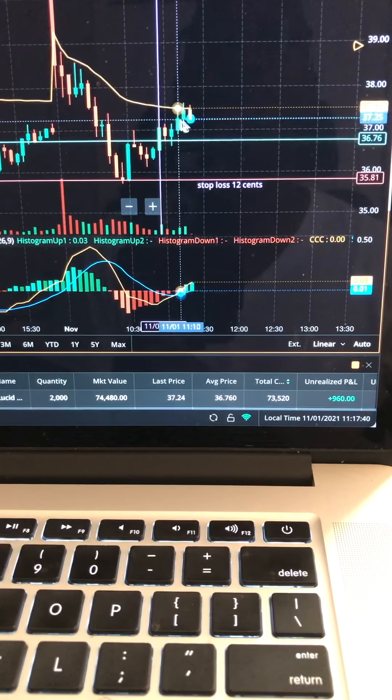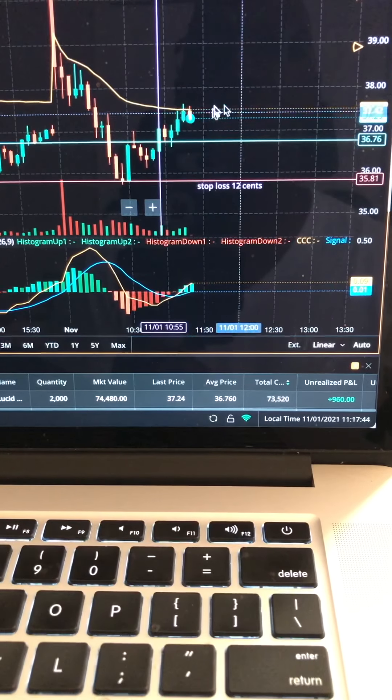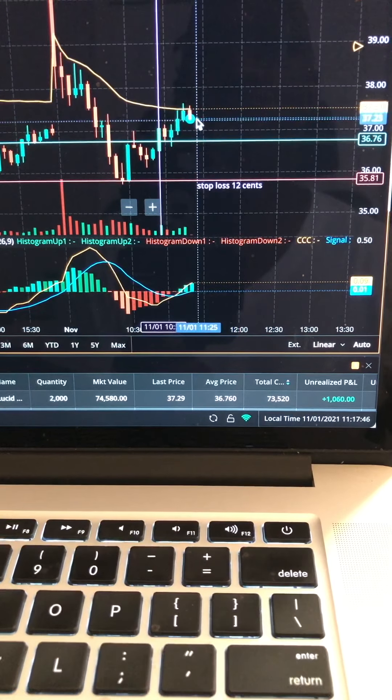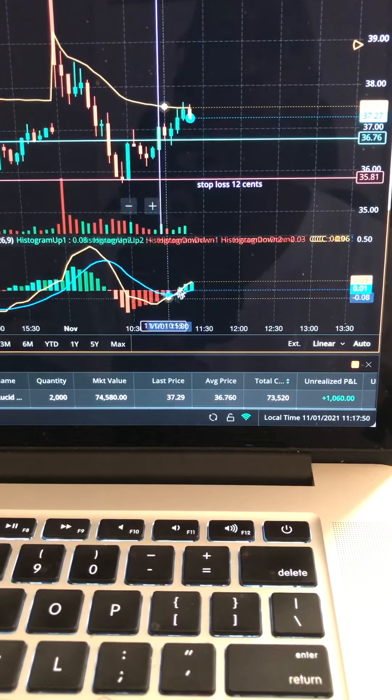As you can see, we have some resistance right here at the VWAP at 37.50. Just a pullback here — let's see if we can get this to go.